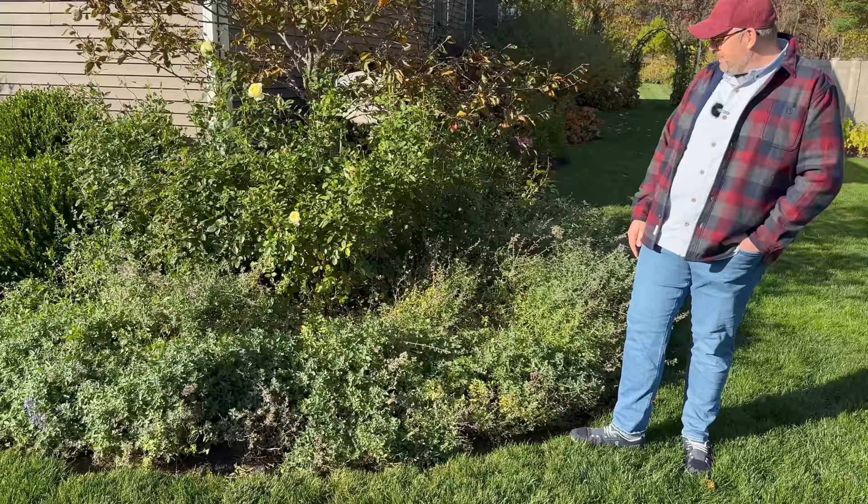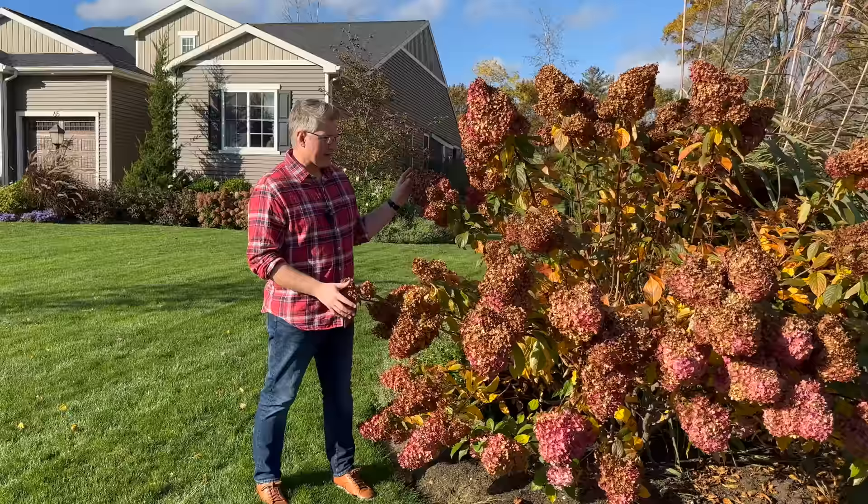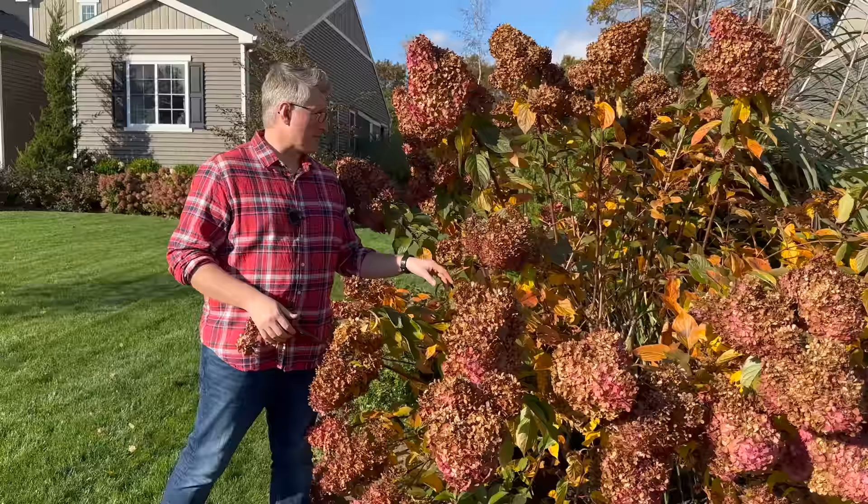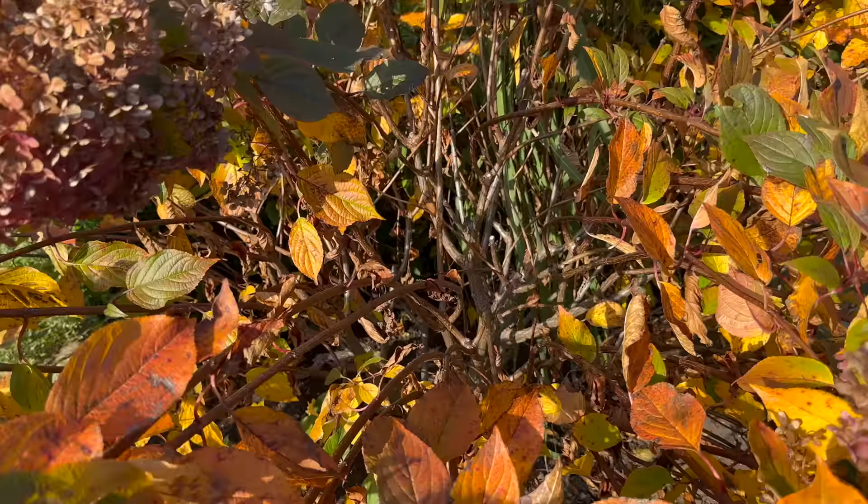Coming along this way under the tricolor beech, we have some Vanessa Bell roses in bloom. Fall is a great time for roses — if you've ever wanted to plant something for fall, roses are perfect. We've got more blooms on the way now that they've been sprayed. We tend to always underplant our roses with Walker's Low catmint.